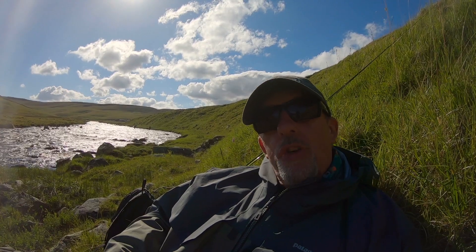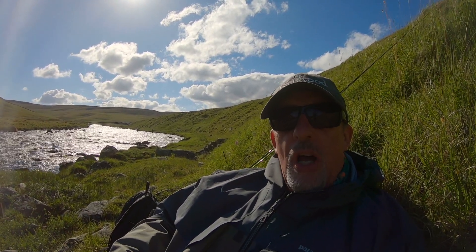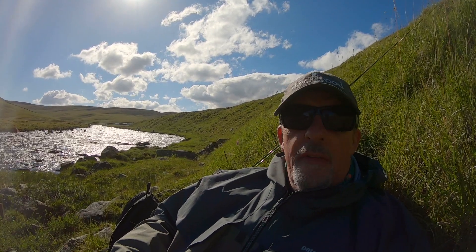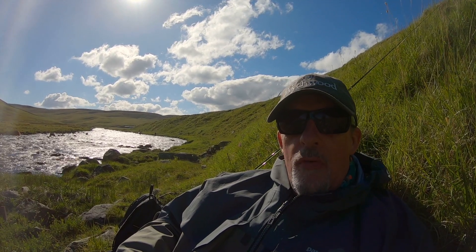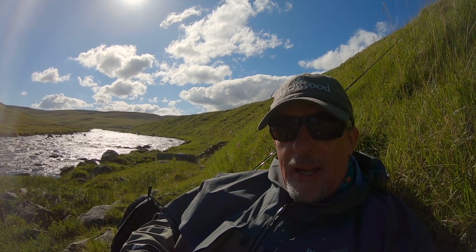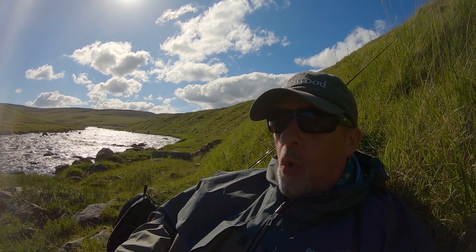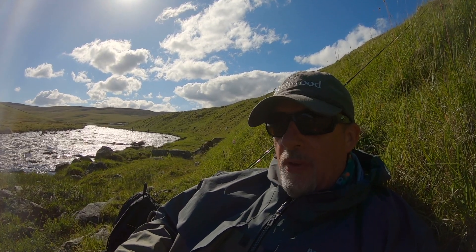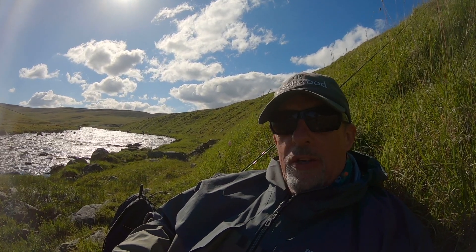Brian and Paul are just having a little conflab and discussing what they're going to do. They've pretty much started at the bottom of the beat and fished all the way up to the top, and I think they're talking about going back to the bottom again to a bit calmer water. They've had some quite tumbly fast water and they've fished up it with dry fly, which has been tough going because the wind doesn't half whistle through here.